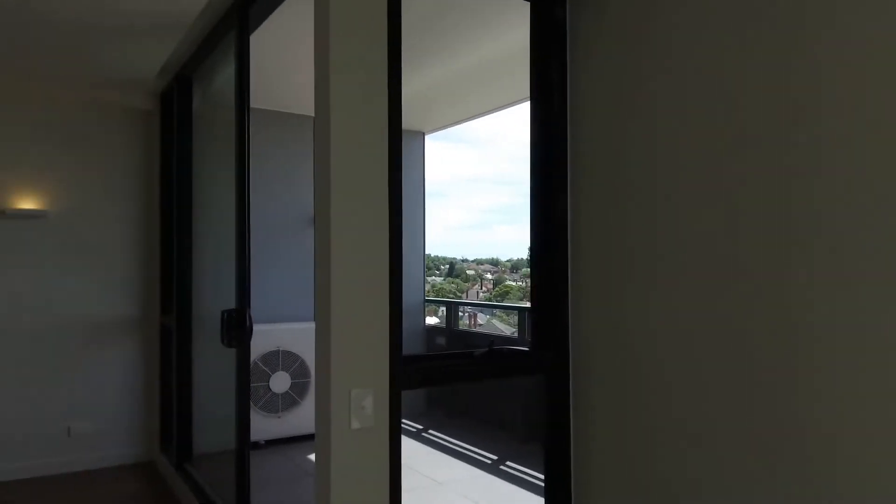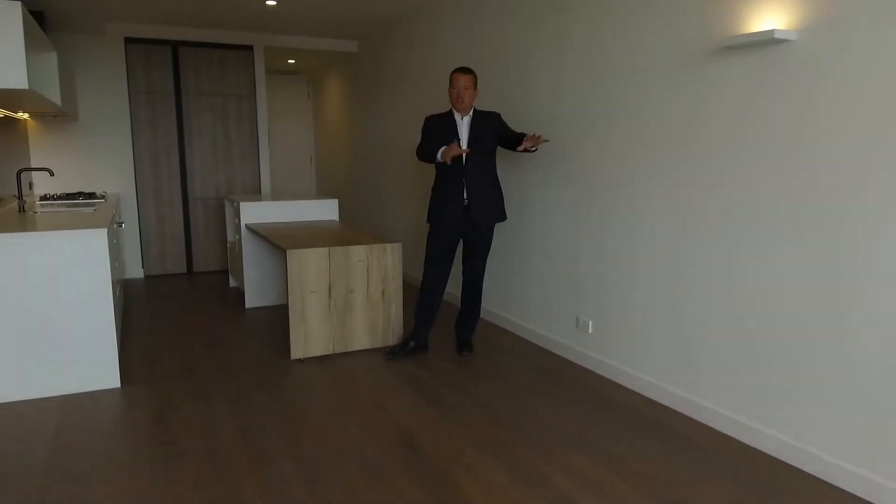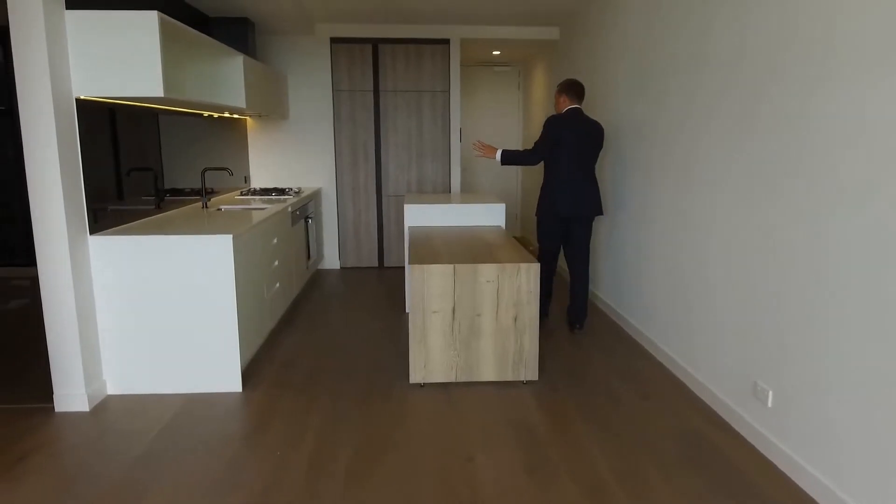When you come into the living area, the thing that strikes you is how well it is separated. You've got your couch here, TV set up, dining area here, and then this fantastic kitchen.